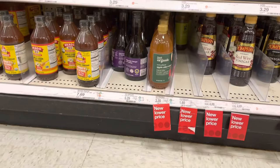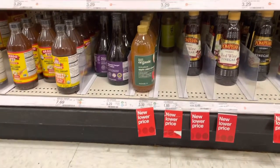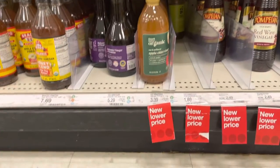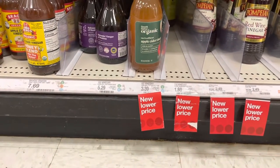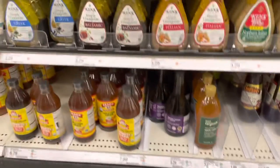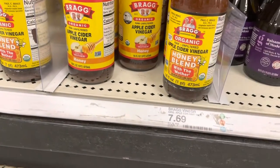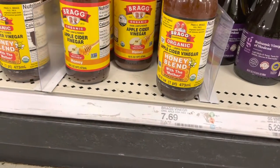Okay, so here's the apple cider vinegar. They have the organic one for $3.39, and then they have the bag size for $7.69. I think I'm going to grab the bag.